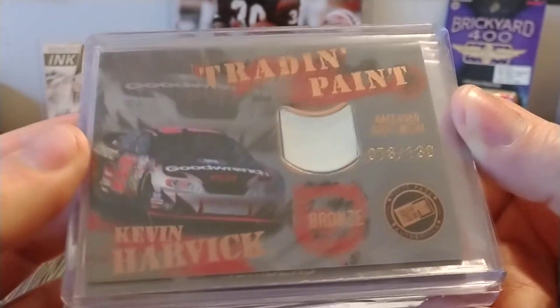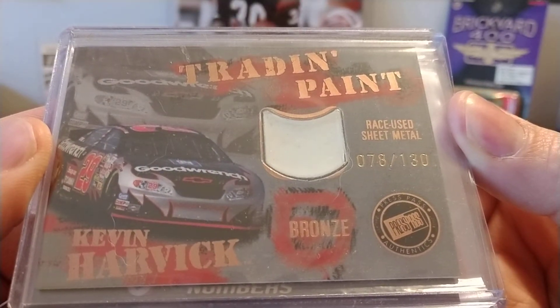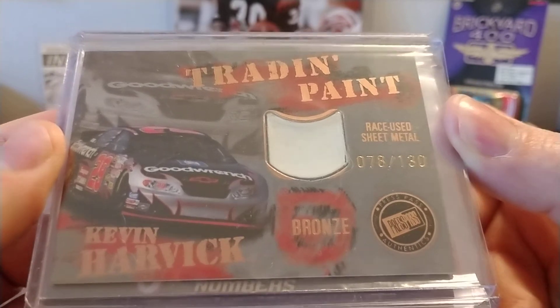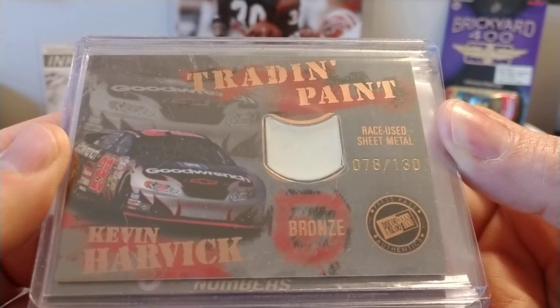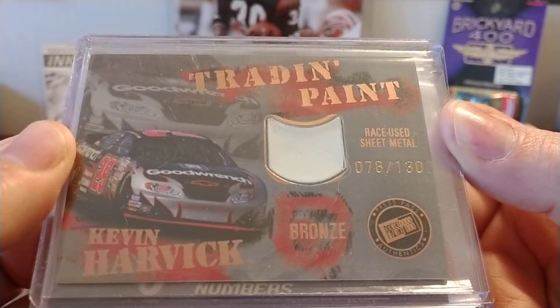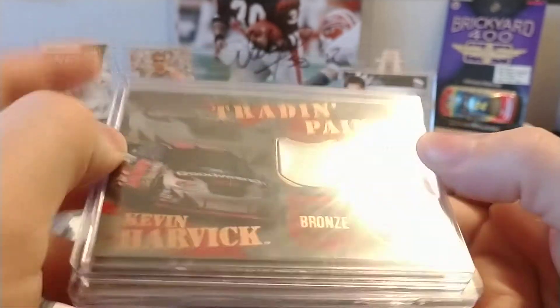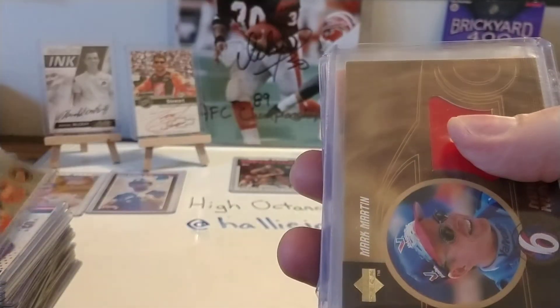Got this out of a box of Press Pass — I want to say Premium, but I'm not 100% sure. I do have the gold version of this somewhere that has more color in the piece of sheet metal; this one just has a white piece. But there's a bronze, a silver, and a gold, and I do have the gold somewhere — I just was unable to find it.